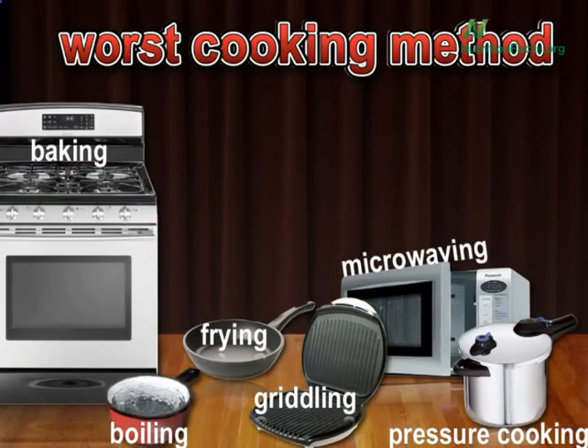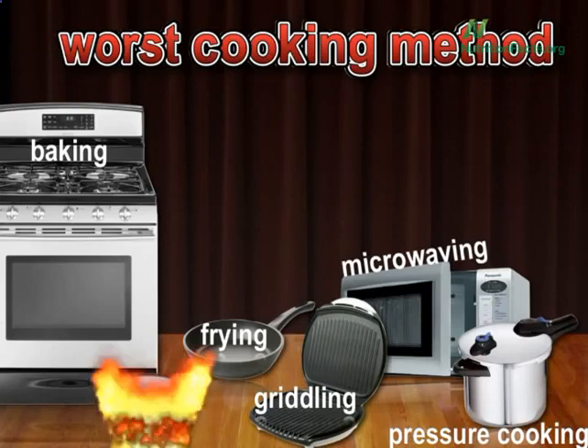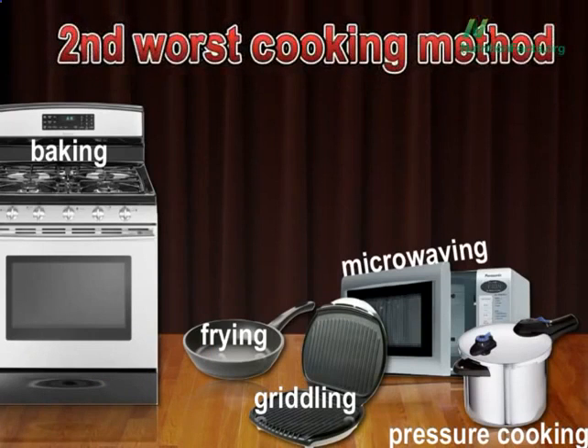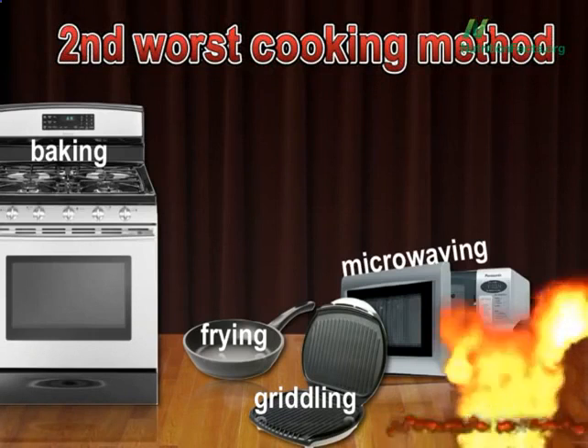In terms of loss of antioxidant content, comparing baking, boiling, frying, George Foreman grilling, nuking, or pressure cooking — the worst is boiling. The second worst is pressure cooking.